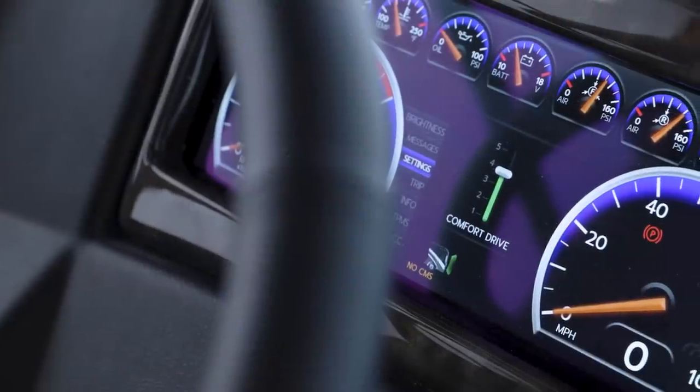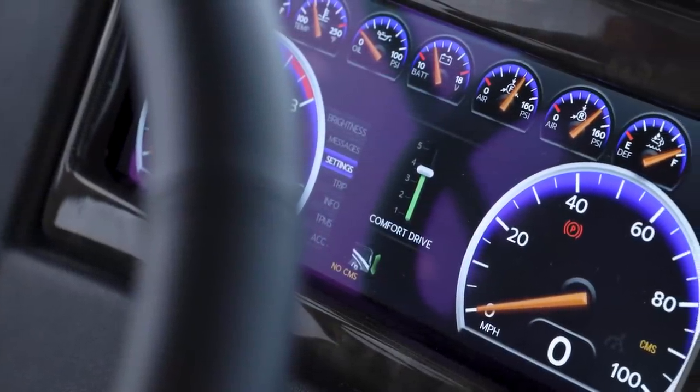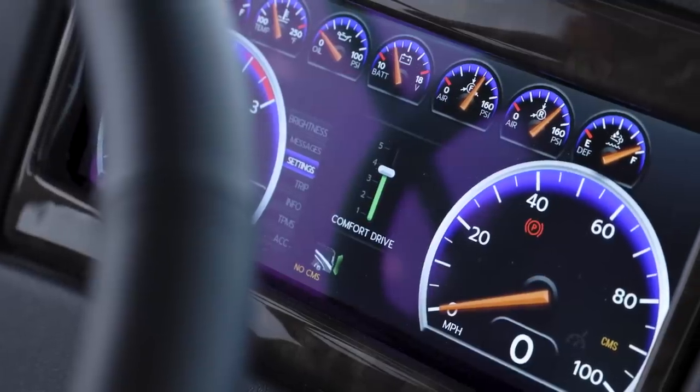And to make your travels even more pleasant, every Dutch Star comes equipped with our industry-first innovation Comfort Drive adaptive steering.